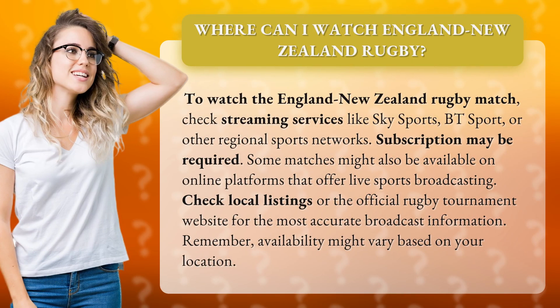To watch the England New Zealand rugby match, check streaming services like Sky Sports, BT Sport, or other regional sports networks. A subscription may be required. Some matches might also be available on online platforms that offer live sports broadcasting. Check local listings or the official rugby tournament website for the most accurate broadcast information. Remember, availability might vary based on your location.